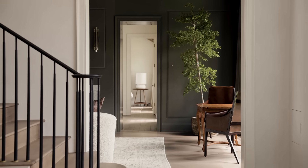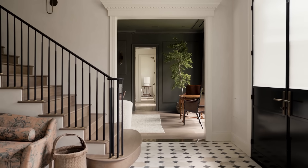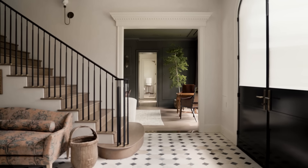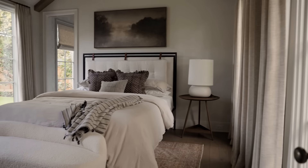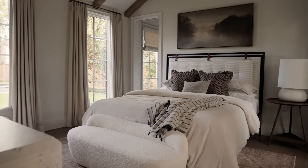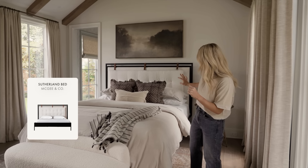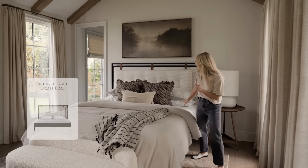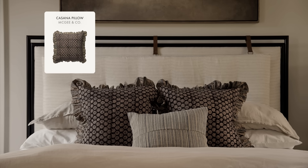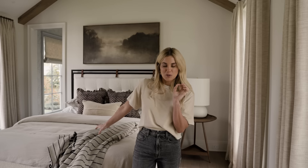At the end of this hallway — you got a peek of it when we were standing in the entry and formal living room — I'm going to take you inside the guest bedroom. It's very calm and serene, and one of my favorite features is that it has windows on both sides, so it gets a lot of beautiful natural light. We have our McGee & Co. bed mixed with these great ruffled-edge pillows.